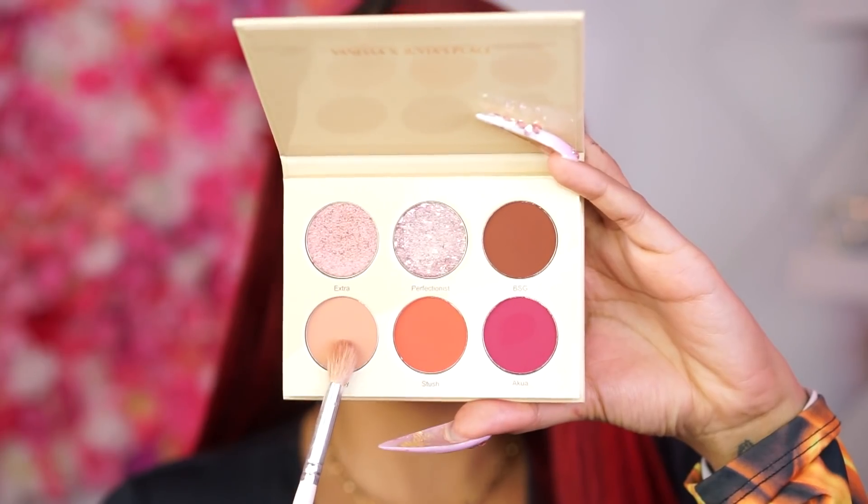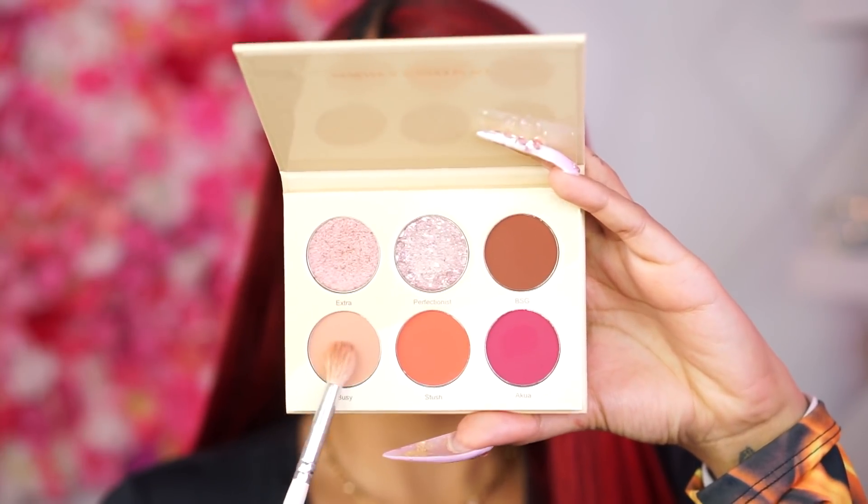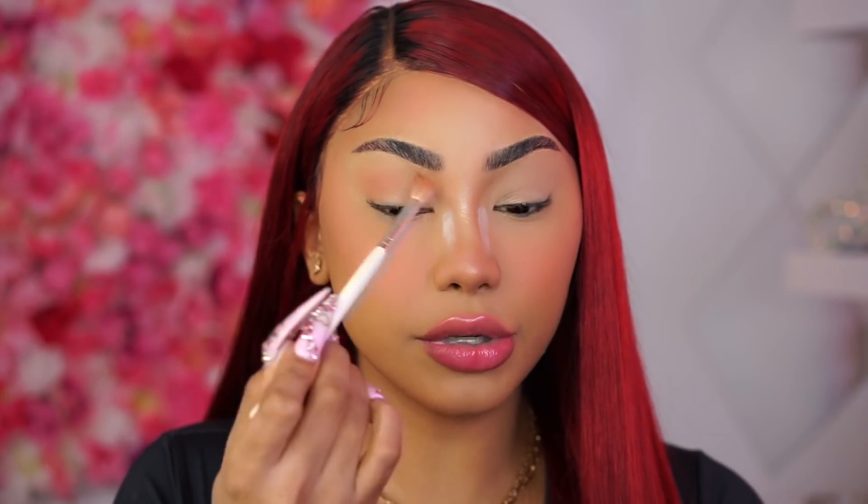The first shade I'm going to go into is called Busy, and I can already tell that this is literally the perfect transition shade — such a pretty neutral color. I'm going to go ahead and start blending that into the crease and dragging it out. You guys know I love that elongated look with the eyeshadow, and I'm going to bring that into my nose contour to make everything blend flawlessly.